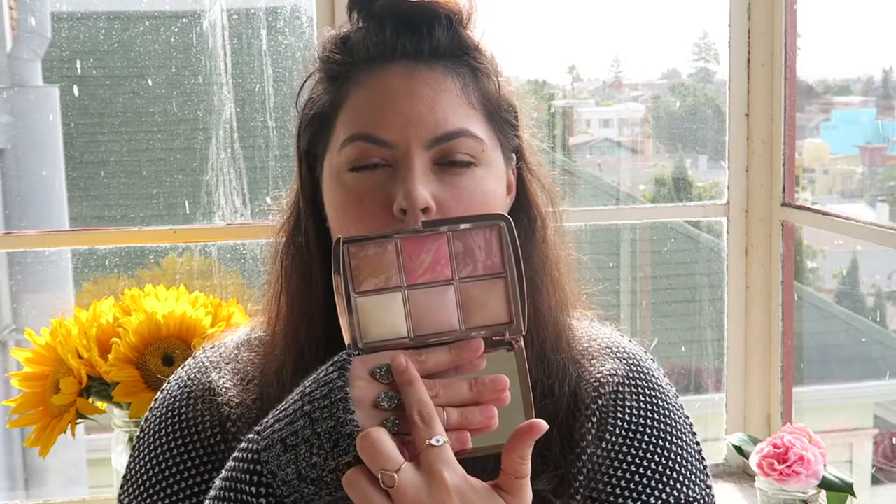Back in December I bought the Hourglass Ambient Lighting Edit — it's just so beautiful. It's a combo of the blush palette and the ambient lighting palette in one, with six shades. They haven't dented at all even with regular use. I've been using one shade to set my under-eye makeup, using a couple others regularly, and there's a bronzer I haven't tried yet — I normally use the Charlotte Tilbury Film Star Bronze and Glow for bronzer. It's just gorgeous to look at.